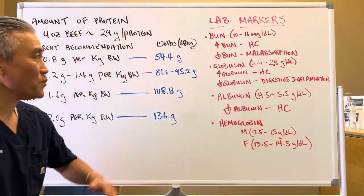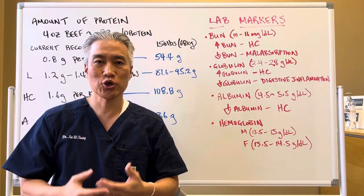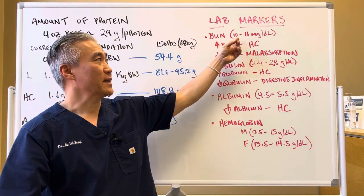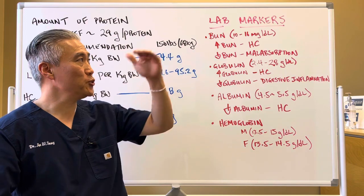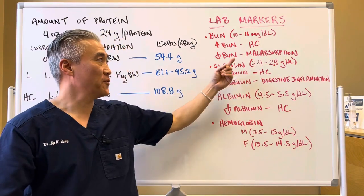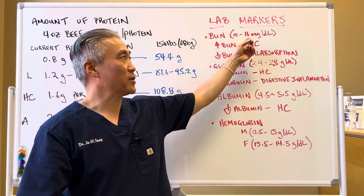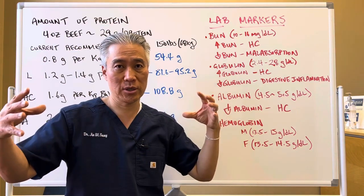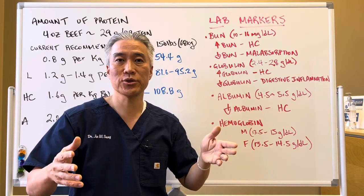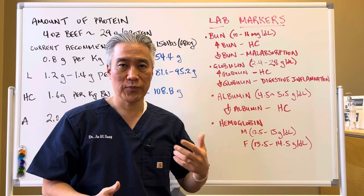Now let's look at some lab markers. There are simple tests — CBC with Chem — that can show you if you have protein deficiencies. Number one is BUN, which should be 10 to 16. If you have high BUN, that's hypochlorhydria or low stomach acid. If you have low BUN, that's malabsorption. These are optimal ranges — the lab ranges are actually a little broader. If you fall below lab ranges, you have serious issues. If you fall below optimal ranges, there are modifications that can help improve your protein absorption.